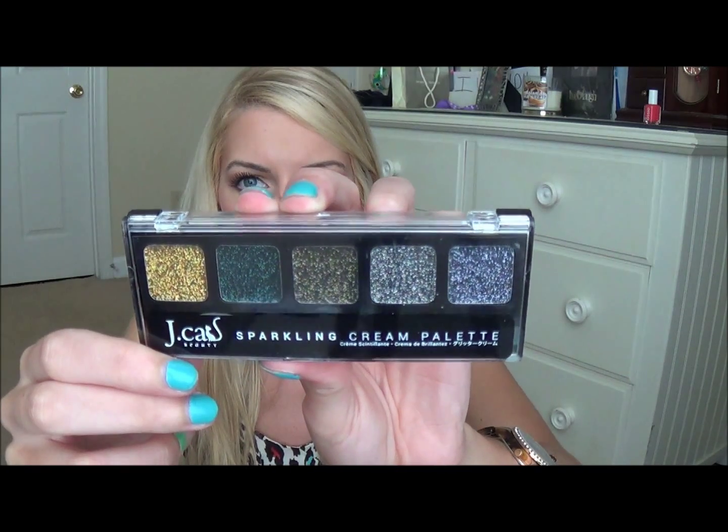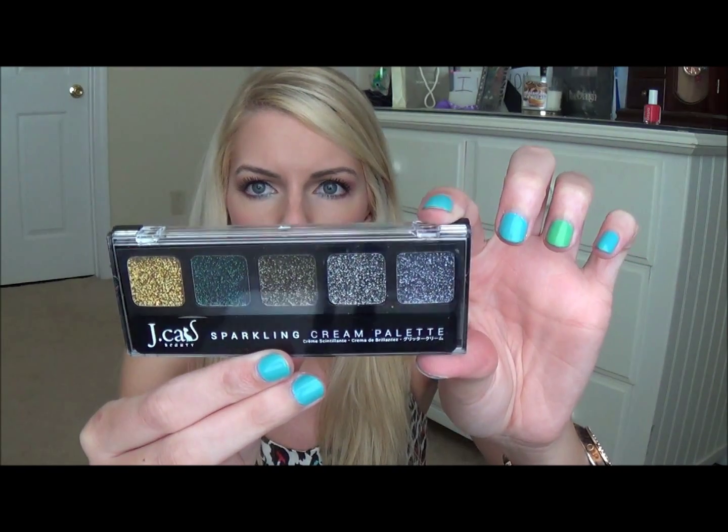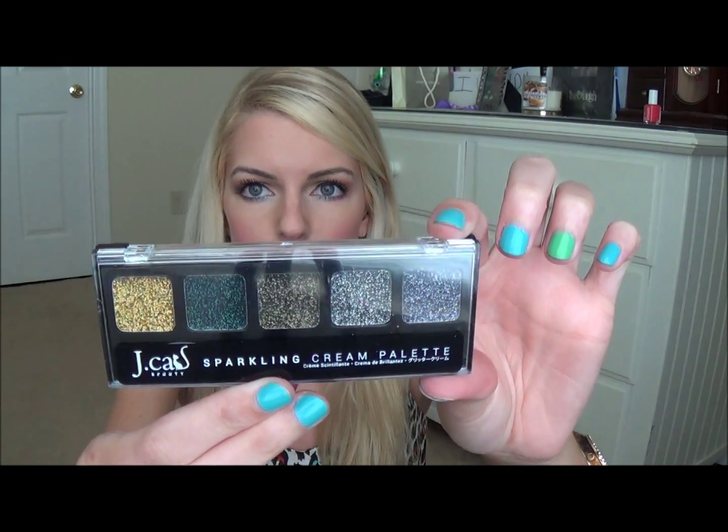Then the next thing I grabbed is the J-Cat Beauty Sparkling Cream Palette. So it looks like that. I'm not a huge fan of sparkles — I kind of do mattes. I don't mind a shimmer; I do wear shimmer quite a lot. But sparkles are just not my thing. These are pretty though, and could be fun to play with if they're not flaky or anything like that.